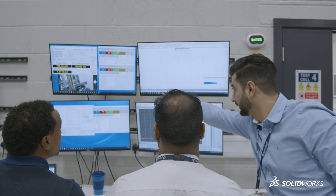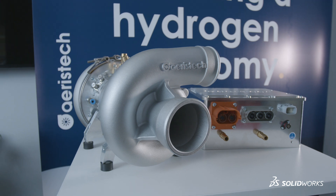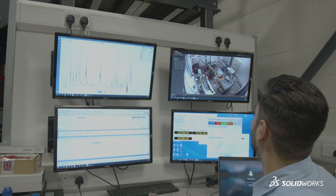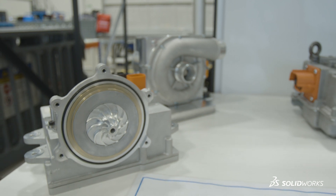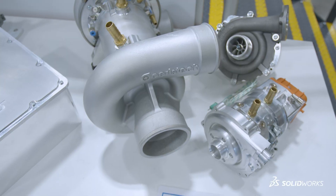We also do aerospace projects — our biggest one with GKN Aerospace — to develop a hydrogen fuel cell aircraft. This is a huge step in helping the aviation industry move away from traditional fuels and into the hydrogen net zero space, and there are so many challenges involved with this.